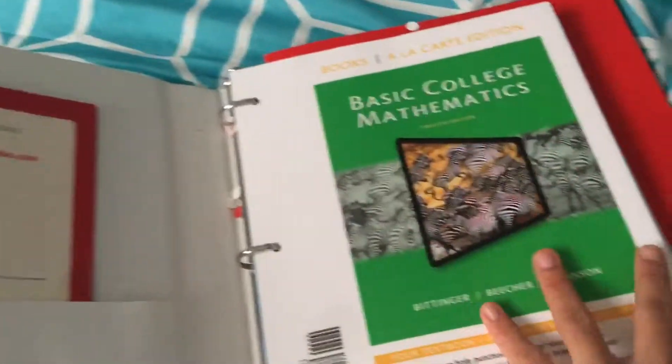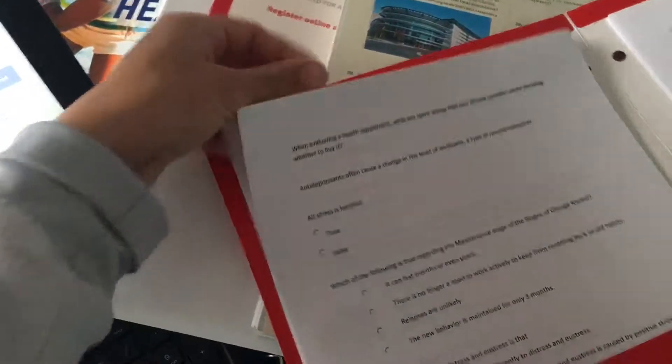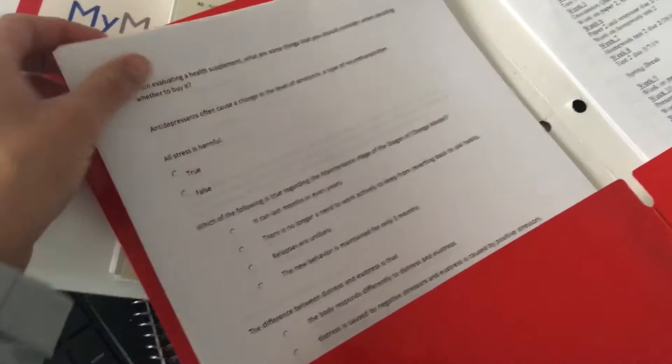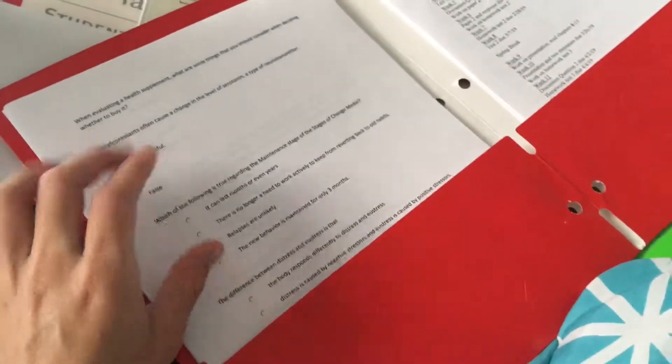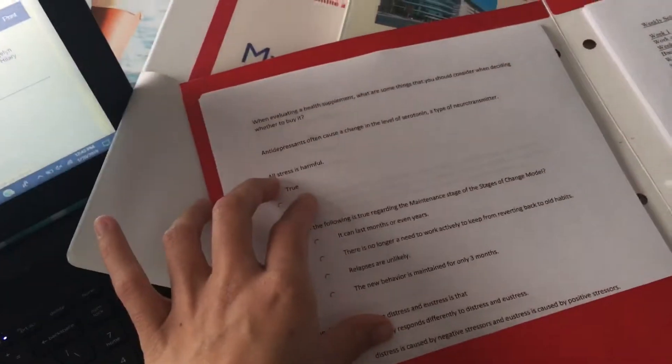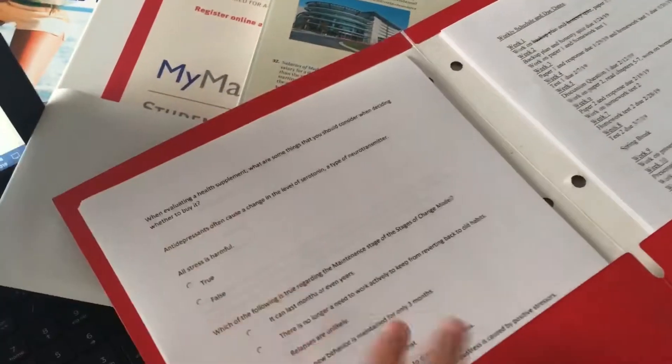I also have folders for classes that don't require as much work. This is my health class folder. My teacher said it's good to print out your tests before you do them. This is a 100-page test and about 30-some pages, so I printed it out. Then you can find the answers and enter them on Blackboard, which is what I use for my classes.